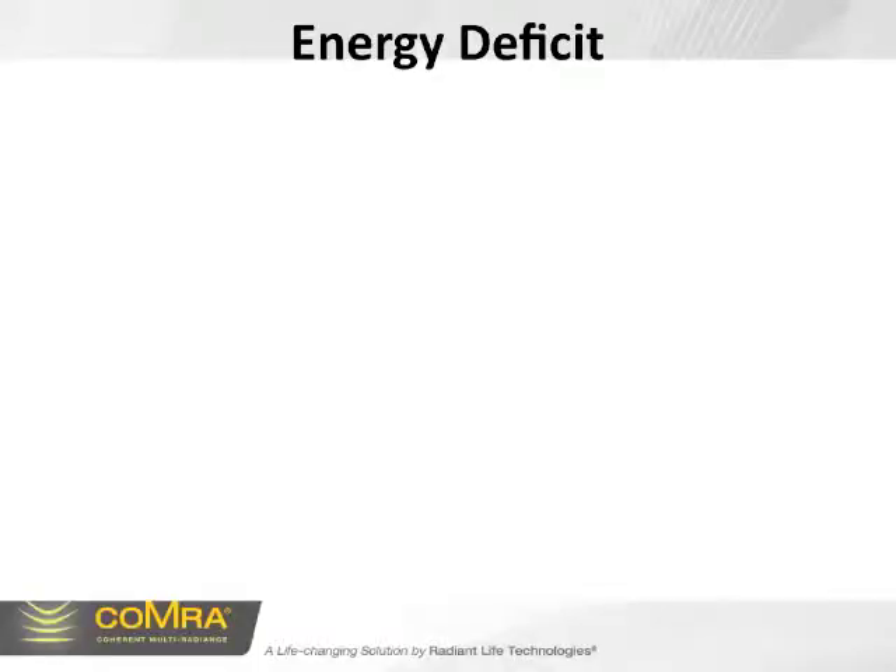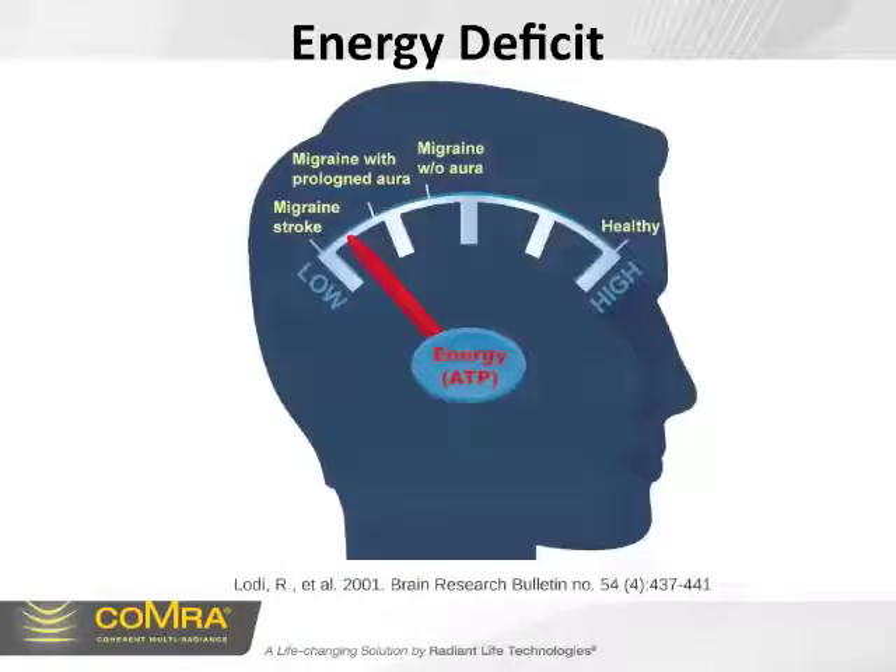Stroke results in a major loss of cellular energy stores in the brain — in other words, a major cellular energy deficit. If you relate this to a fuel tank, when the fuel tank is full, this is good health. And the lower the gauge goes, the worse the headache symptoms become. So it's no surprise that she has headaches after a stroke.